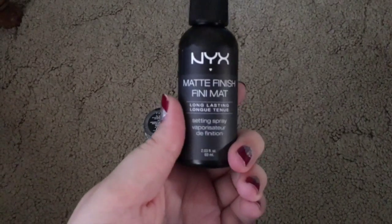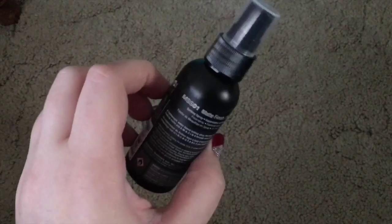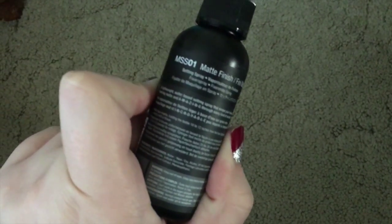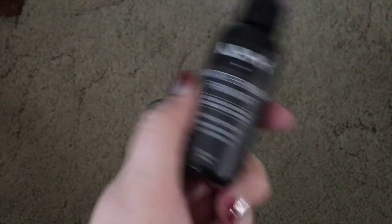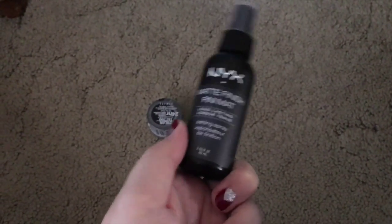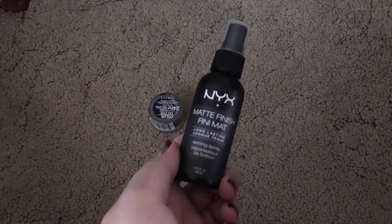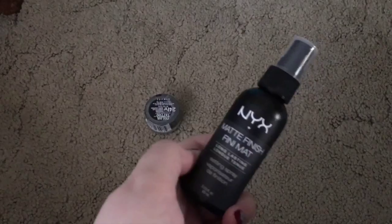Next I got the NYX Matte Finish Setting Spray, and I haven't used this one before. I've used the Urban Decay one, but needless to say that one is much more expensive than this one. I do like NYX, so I figured I would give it a try.